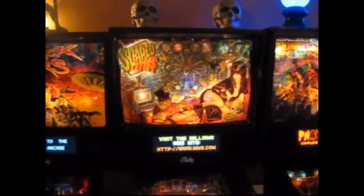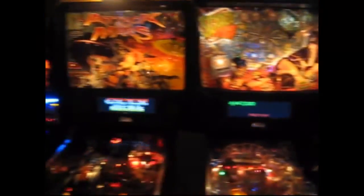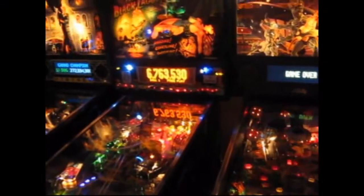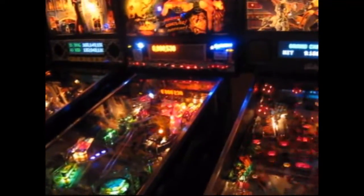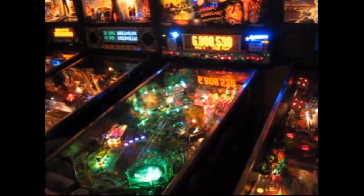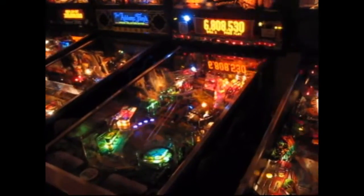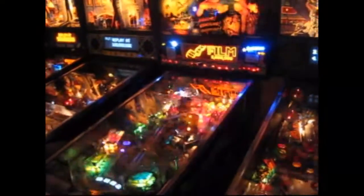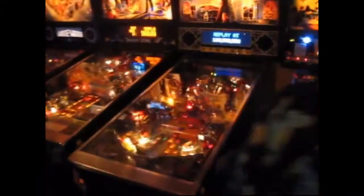We have a Scared Stiff with the new color DMD, Attack from Mars with color DMD, and Creature from the Black Lagoon with a rather intimidating topper. Check out all the cool mods — green lights on the bumpers and rails, and beautifully lit speakers. Nice mods on this one.